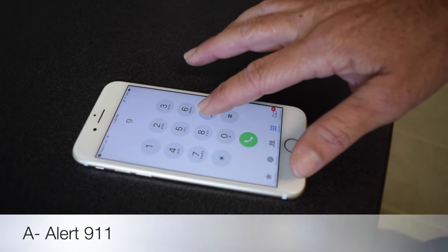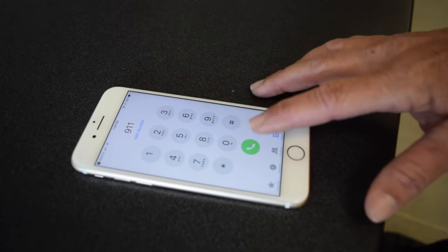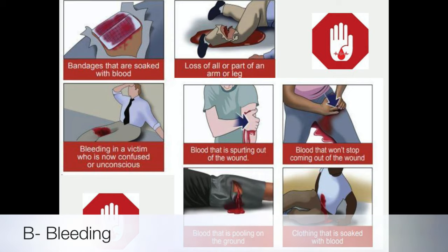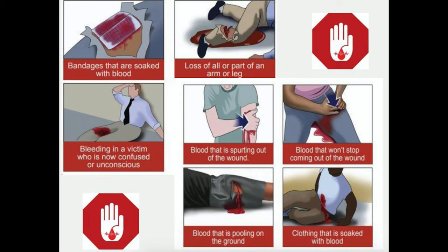Call 911 or have someone call 911 immediately. Don't assume someone else already has. Once you locate the bleeding, expose the area and determine if the bleeding is life threatening. Bleeding is considered life threatening when clothing or bandages are soaked with blood, loss of part or all of an arm or leg, blood that is spurting or flowing continuously or won't stop coming out of a wound, and blood that is pooled on the ground.